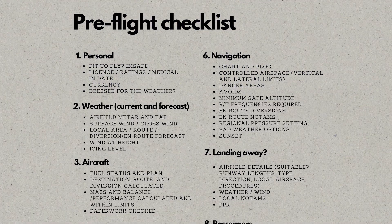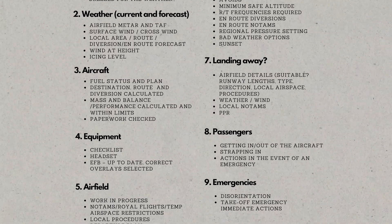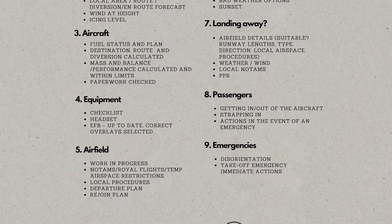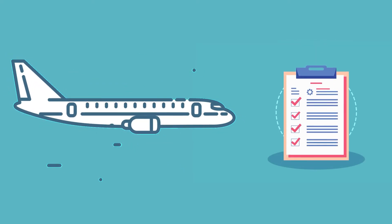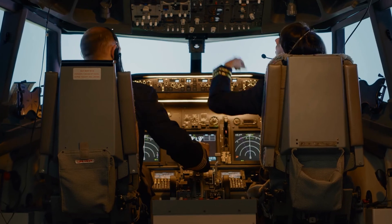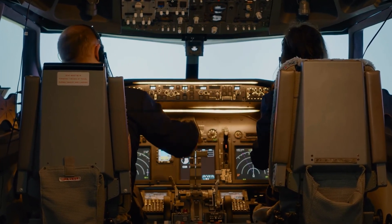A pre-flight checklist is exactly what would come to your mind. It's a handbook that a pilot and crew would carry around, containing all the items and tasks that they must accomplish before the flight. Each aircraft will have a different checklist, provided by the plane's manufacturer, and they're designed to help pilots ensure that the aircraft is working properly and that it is safe for travel.